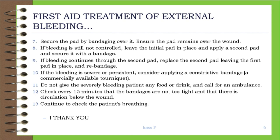9. If bleeding continues through the second pad, replace the second pad leaving the first pad in place and re-bandage. 10. If the bleeding is severe or persistent, consider applying a constrictive bandage — a commercially available tourniquet. 11. Do not give the severely bleeding patient any food or drink, and call for an ambulance.